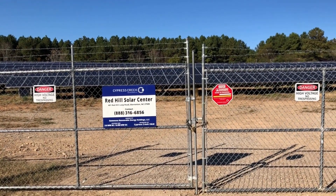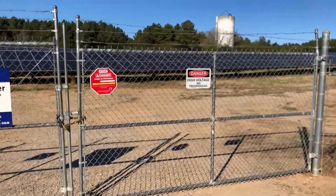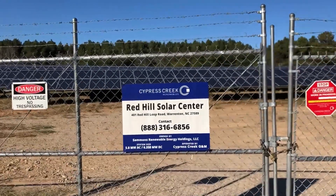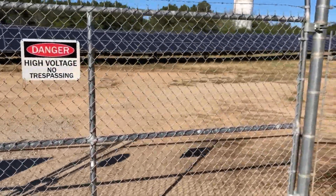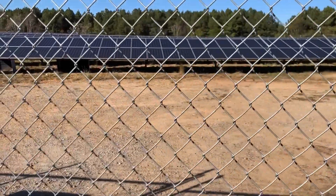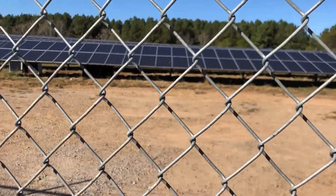Hello, this is Al. Welcome back to the channel. This is going to be a series of videos I do on smart business ideas. And this idea is a solar farm. Here you see within the fence a solar farm where you see solar panels and they generate electricity.